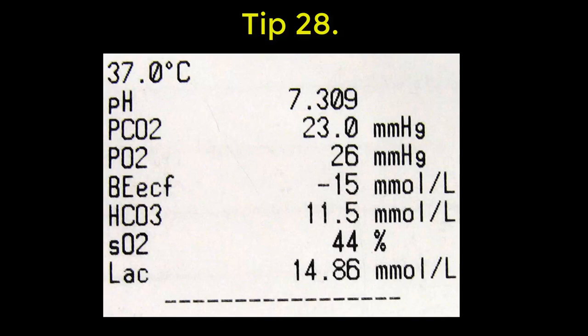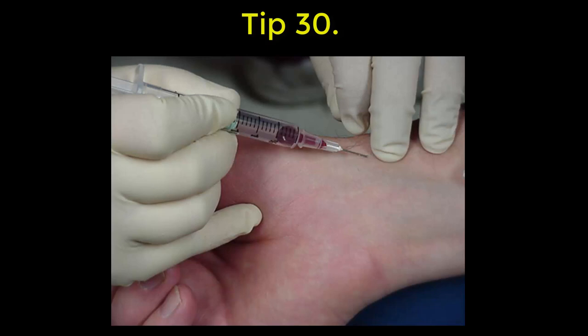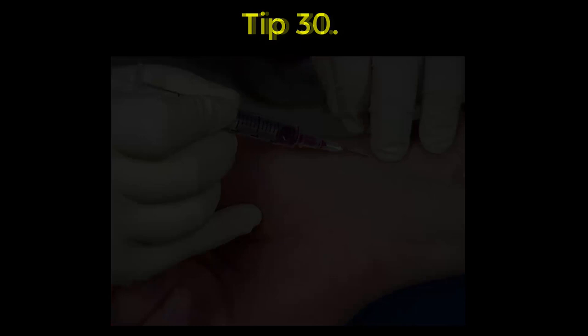A few tips about blood tests. 28: if someone looks sick, get a venous blood gas and a lactate, preferably bedside. 29: patients can die of sepsis with normal white cell counts and normal CRPs. 30: arterial blood gases generally add little to most patients — you've got a pulse oximeter, and often you don't know the FiO2 anyway.